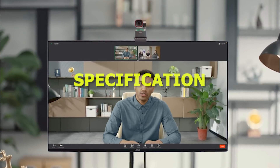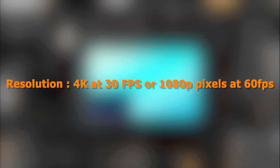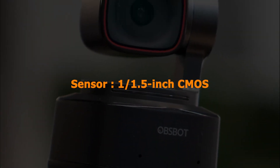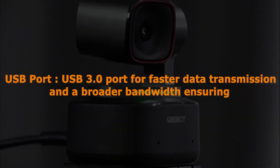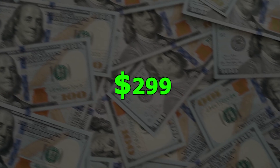Specification: Resolution 4K at 30fps or 1080p at 60fps. Zoom: 4x digital zoom. Sensor: 1/1.5-inch CMOS. USB port: USB 3.0 for faster data transmission and broader bandwidth. Price: $299.